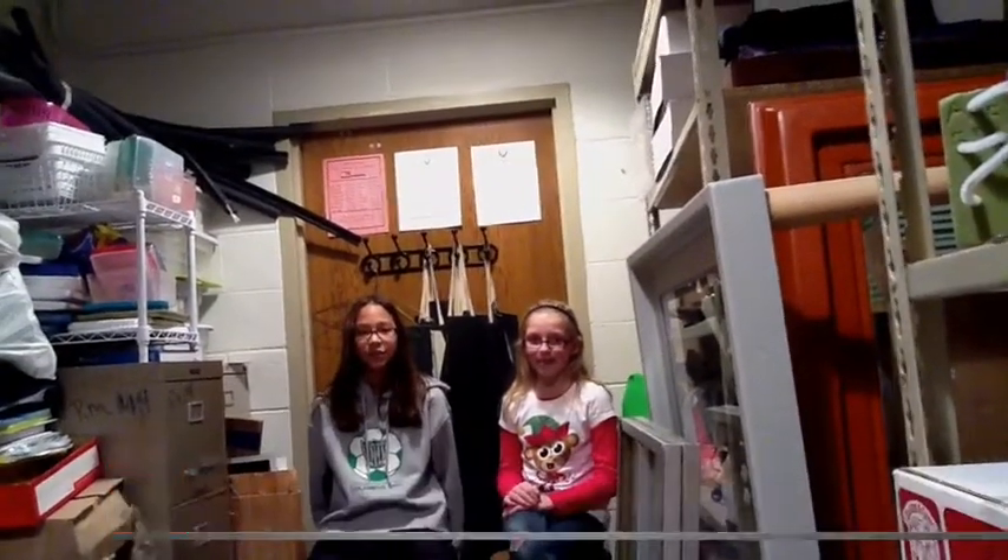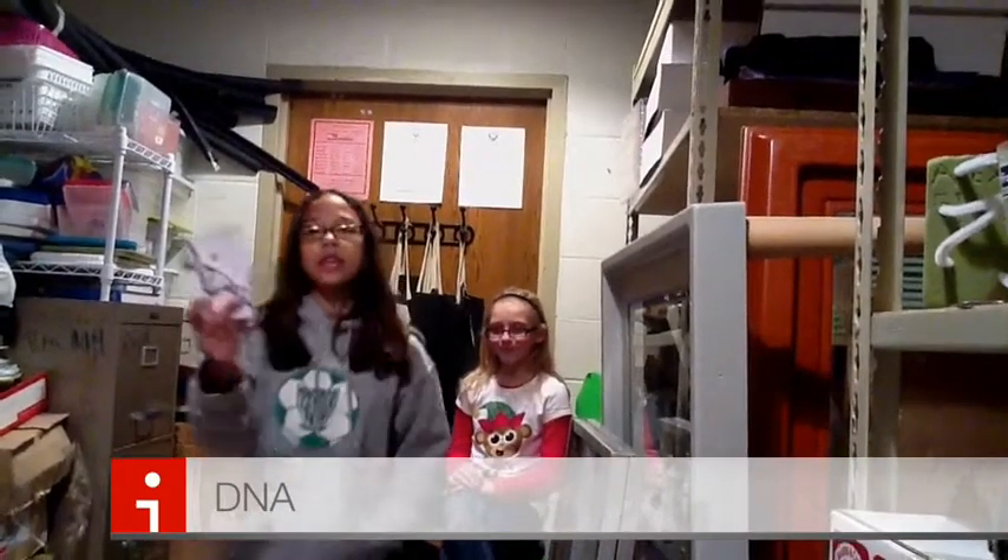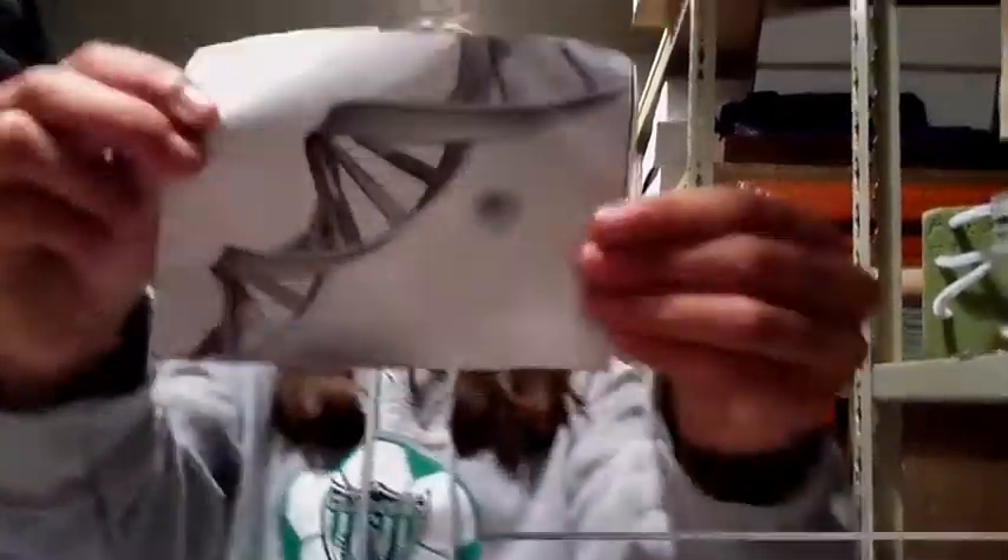Good, Dr. Brown. Now, do you know what DNA looks like? Actually, I do, and I have a picture of DNA. This is it. That's DNA.